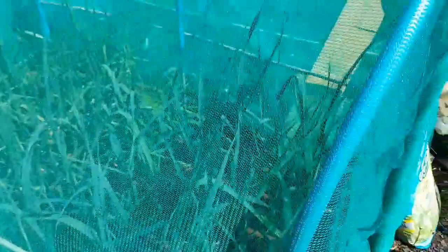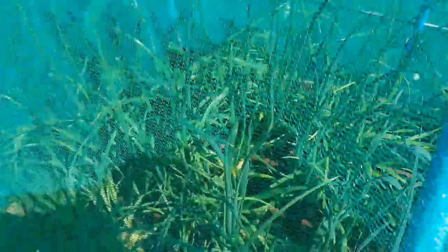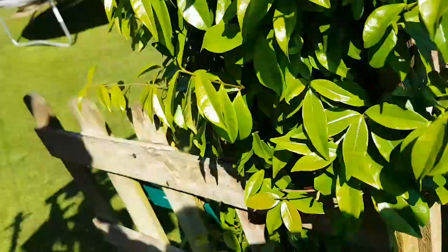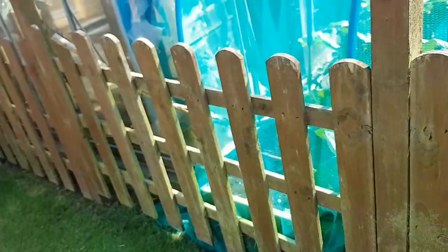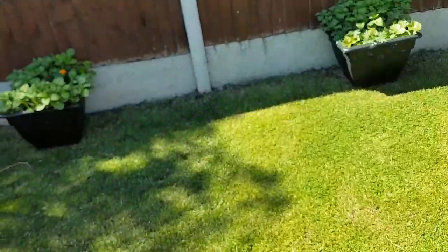In here are the leeks - they're doing well, really thickening up. The shallots have started to split and bulb up, so we're just leaving them. These are the cabbages - you can see the heart starting to form. I'm really pleased because this is the Romanesco cauliflower - they've grown really tall and there's a head just starting to form in the middle. Here are the flowers we grew from seed - they're really starting to go for it.